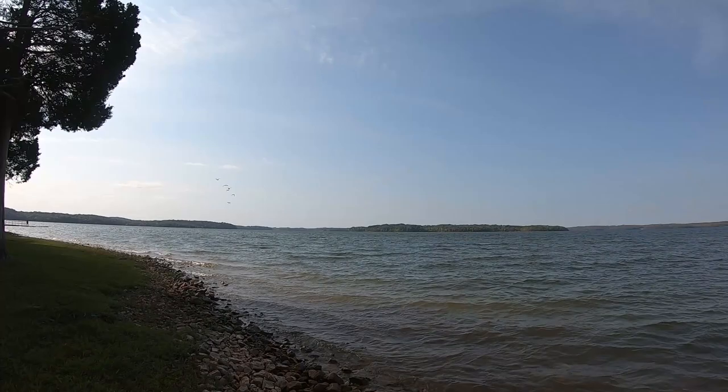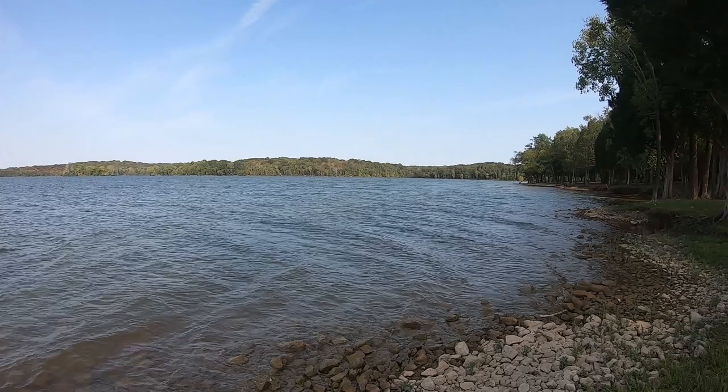J. Percy Priest Lake is a nice-sized lake. It's small enough that you can do your canoeing and kayaking, but also big enough to do your power boating, water skiing, tubing, and that sort of stuff.